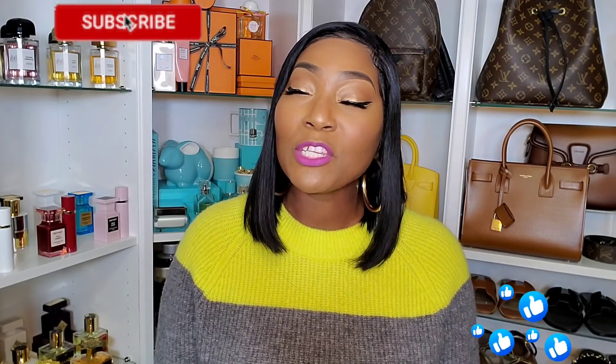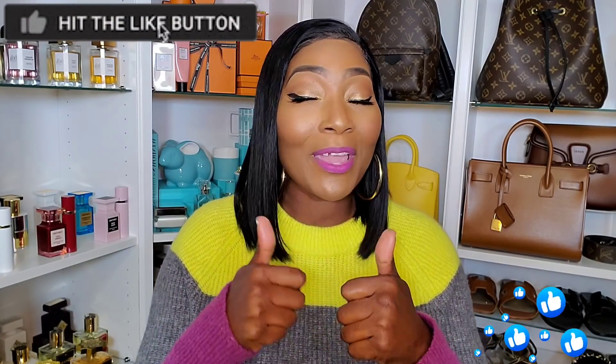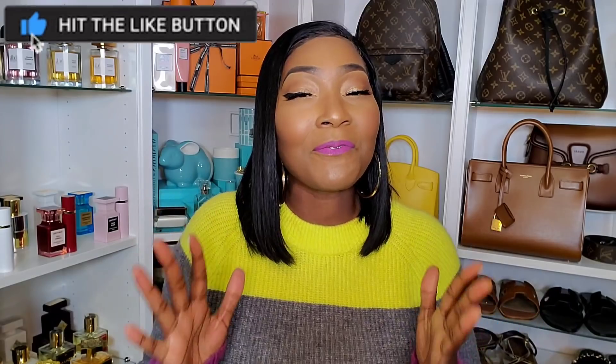Before we get started, please make sure you're subscribed to the channel, tap that notification bell so you don't miss any uploads, thumbs up the video so I know you love my content, and leave me a comment below so we can get to know each other. Now let's get started!